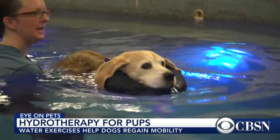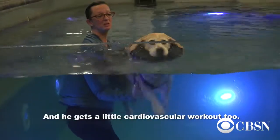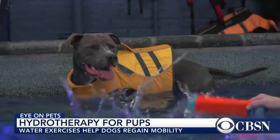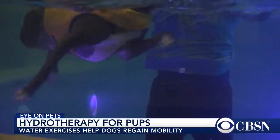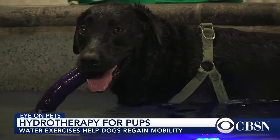Sam is 16 years old and the pool helps him stay mobile. Fievel tore both of his ACLs, and Bentley just had one of his back legs amputated due to cancer. They're fitted with flotation devices as needed and take frequent breaks to rest and have their muscles massaged.